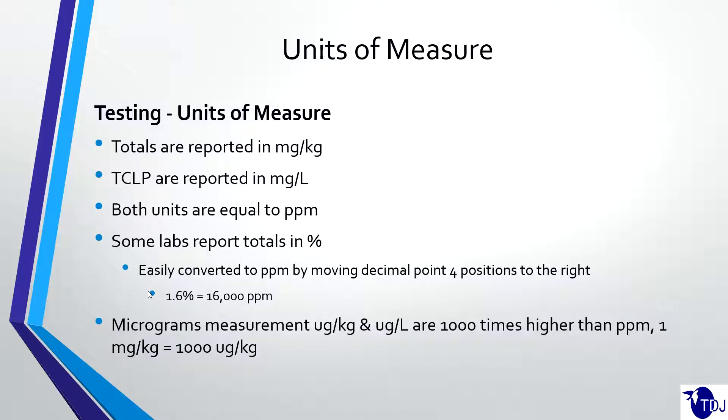Micrograms is something we've run into periodically. Some labs do a lot of testing for very low amounts of materials, and we've seen reports come out in micrograms per kilogram or micrograms per liter. This is very concerning because it's a thousand times higher than parts per million — one milligram per kilogram would come out as 1,000 micrograms per kilogram. You can tell micrograms by the abbreviation UG versus MG for milligrams.